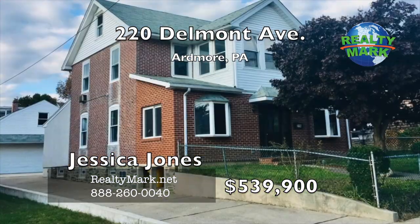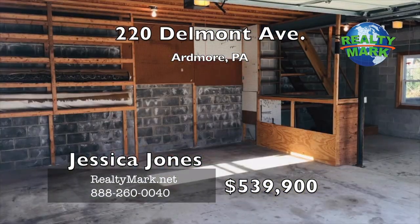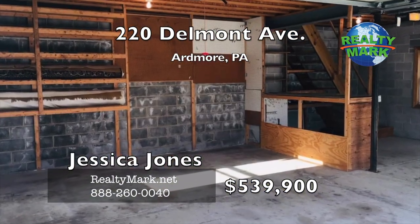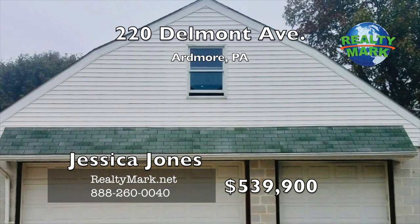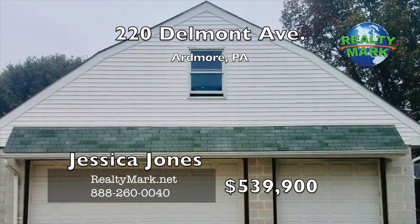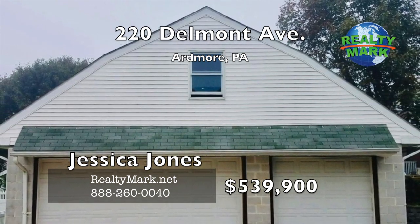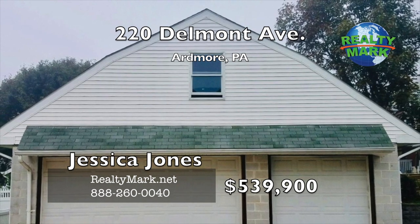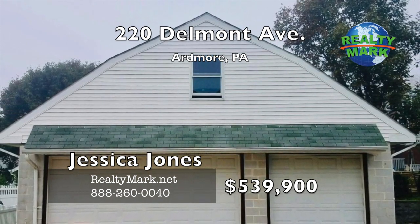A private driveway with two-plus parking spaces and a massive detached three car garage with a second floor. You do not want to miss out on this gem located in an award winning Lower Merion School District within walking distance to Suburban Square, Farmers Market, colleges, shopping, restaurants and so much more. Seller is motivated. Schedule an appointment today. Call Jessica Jones for more details.